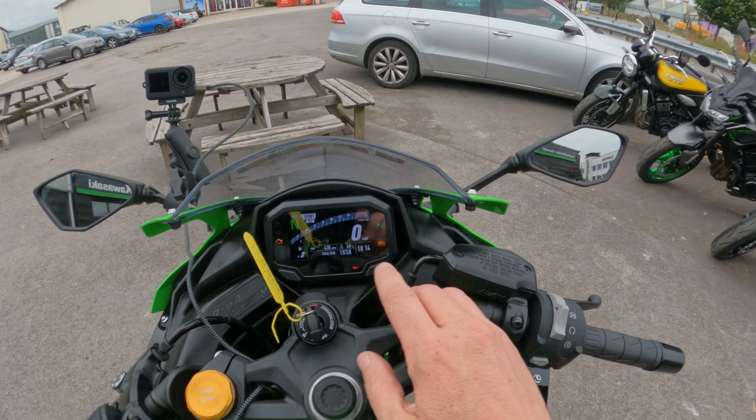The quickshifter is behaving really well on upshifts. On downshifts, as was explained to me, you've got to be off the throttle before it will let you downshift — if you try with some throttle applied, I don't think it will let you.